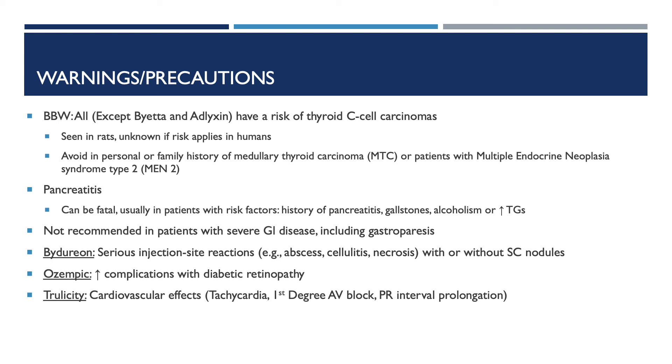Drug-specific warnings and precautions: Bydureon causes serious injection-site reactions such as abscess, cellulitis, and necrosis with or without subcutaneous nodules. Ozempic can increase complications with diabetic retinopathy. Trulicity can cause cardiovascular events such as tachycardia, first-degree AV block, or PR interval prolongation.